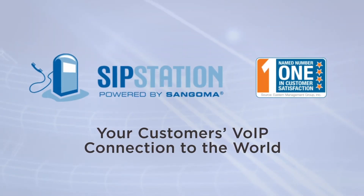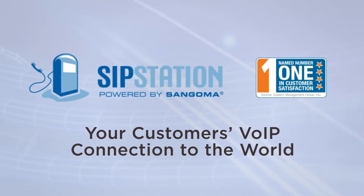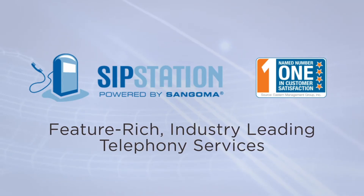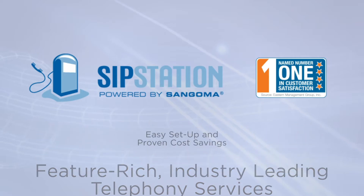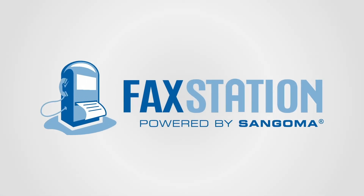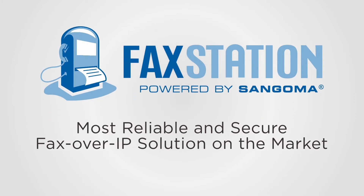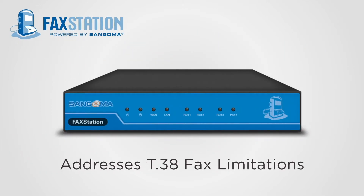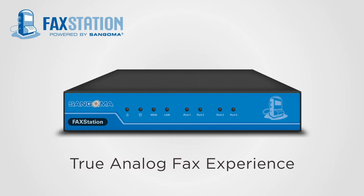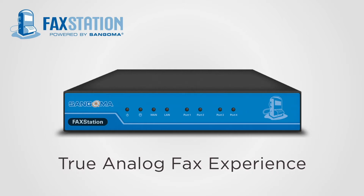Sangoma's award-winning SIP Station SIP trunking service provides SMBs and large enterprises with feature-rich, industry-leading telephony services using a standard internet connection, offering easy setup and proven cost savings. FaxStation provides your customers with the most reliable and secure fax-over-IP solution on the market, designed to address T.38 fax limitations and providing a true analog fax experience without the high cost of an extra PSTN line.